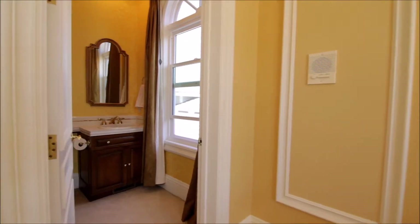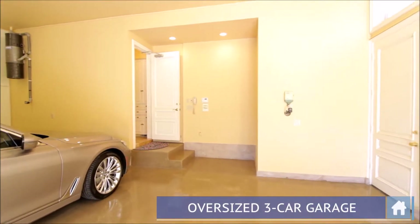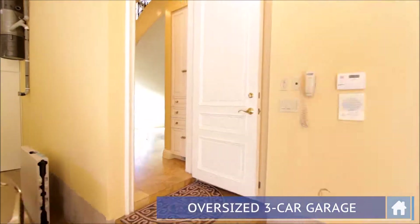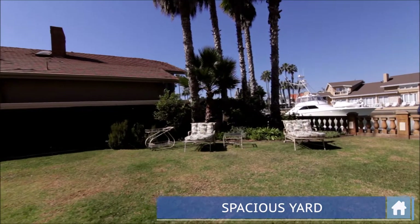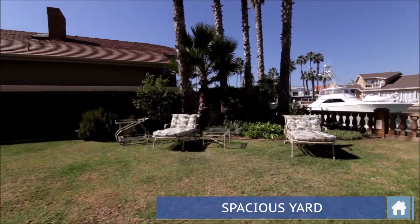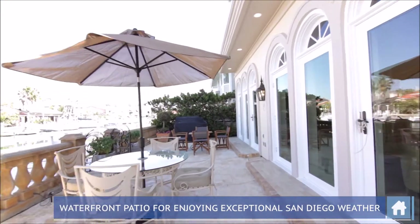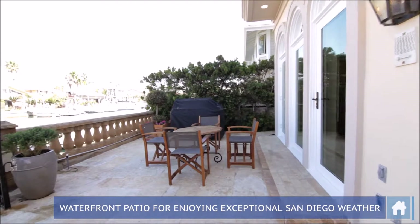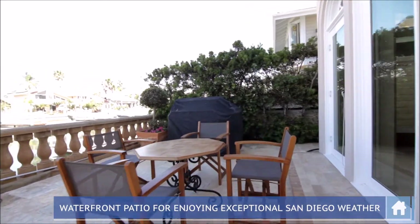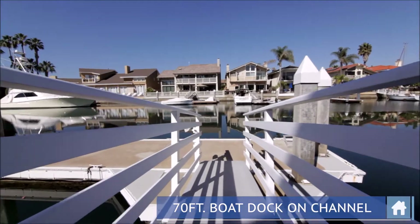Another very special attribute of this beautiful property is that it sits on a double lot. The residence is on one parcel, and the other parcel is comprised entirely of a beautiful yard that blends with a cozy patio overlooking the dock — great for outdoor gatherings. This parcel would be perfect for a pool or building a second home. Make this masterful residence your family paradise.